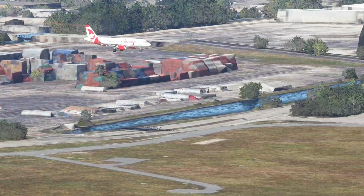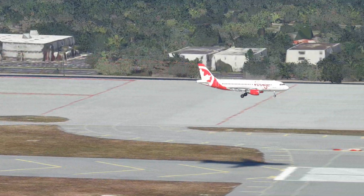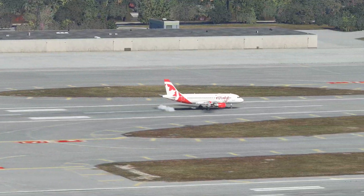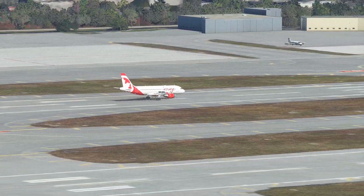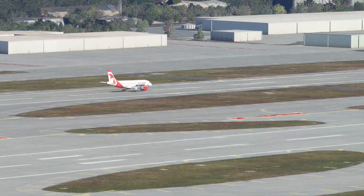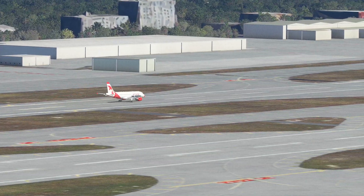Air Canada Rouge Airbus A319 landing on 8 Left. Again that plane looks just like the Avianca plane — just red and white, nothing exciting. Even Air Canada has better paint schemes than that.